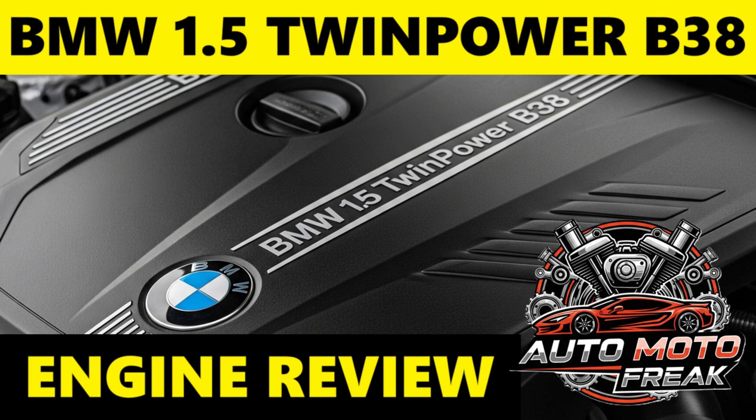Intake valve carbon buildup: due to direct fuel injection, fuel bypasses the intake valves, which can lead to carbon deposits accumulating on the valve stems over time. Symptoms include rough idle, hesitation, misfires, and reduced performance or fuel economy. Remediation often involves walnut blasting to clean the valves. Periodic cleaning, e.g., every 40,000 to 60,000 miles, may be recommended.